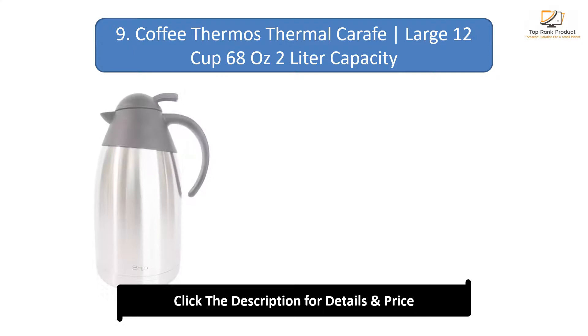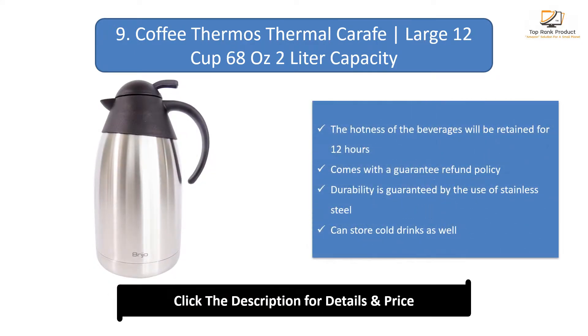Number 9: Coffee Thermos Thermal Carafe. Large 12-cup, 68oz, 2-litre capacity. The hotness of beverages will be retained for 12 hours. Comes with a guarantee refund policy. Durability is guaranteed by the use of stainless steel. Can store cold drinks as well.